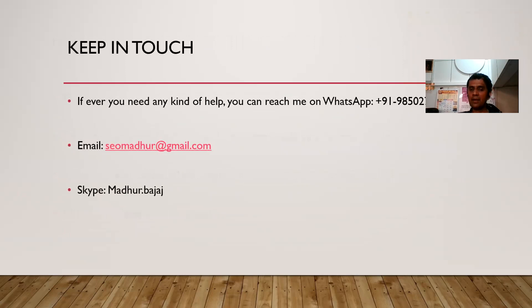However, if you need any kind of help, you can reach me on WhatsApp at +919850276340. My email address is seomadhur@gmail.com. Wherever you have any questions, you can ask me in the comments. Please like and share this video and subscribe to our channel.